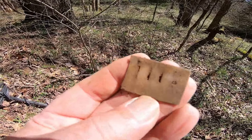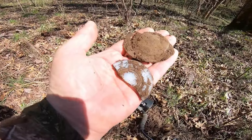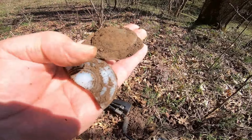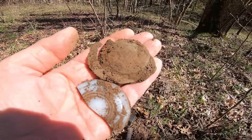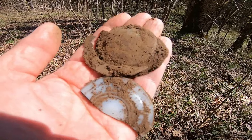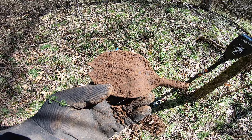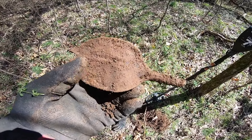In my detecting career I'd like to know how many harmonica reed plates I've found. I like finding them though. This is my first one today — it's a jar lid. There's the porcelain insert that goes under the lid; the lid itself is all corroded away. You find those around these old house sites. It doesn't have a name on it. I'm really not sure what this handle piece is.